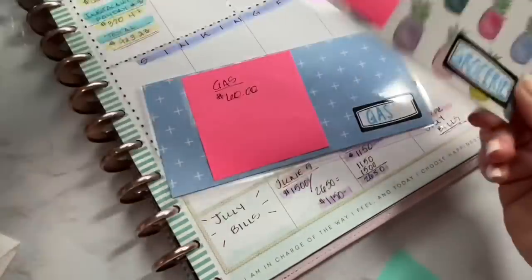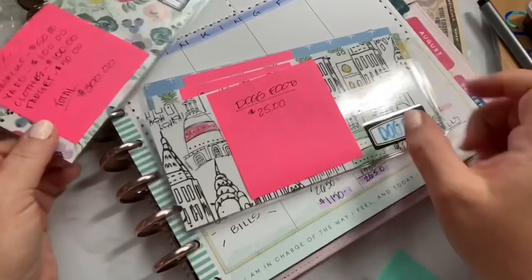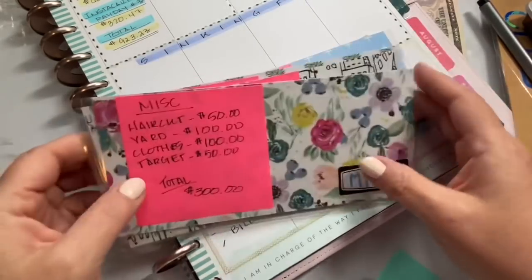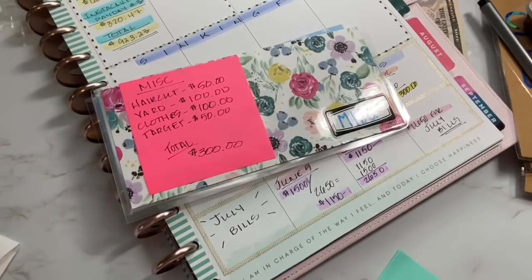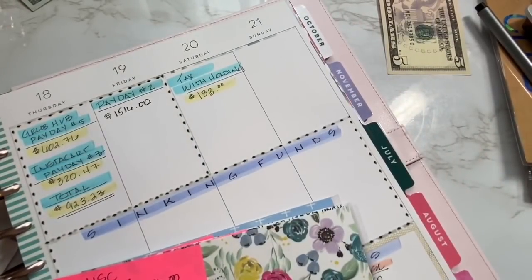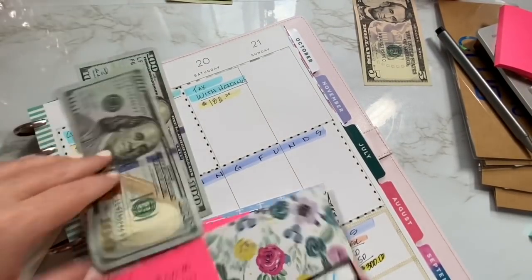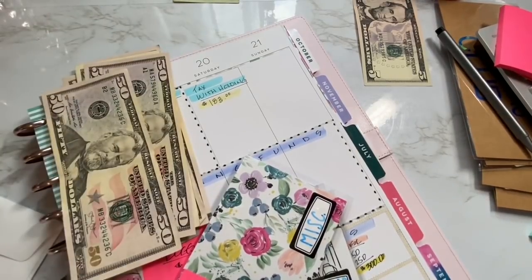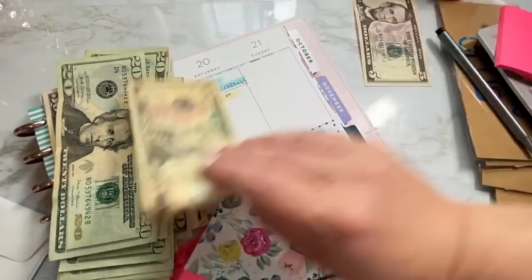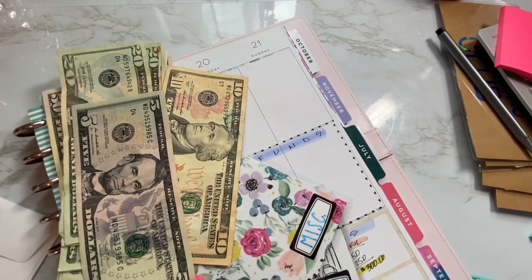Here is my cash envelope system: $60 for gas, $100 for groceries, $25 for dog food (we have three pugs), and $300 for miscellaneous covering the haircut, yard, clothing, and Target. Everything left over is going toward my sinking funds. I really need to start focusing on goals for my savings — I'm categorizing my savings but I need a solid process with strong goals to work toward.